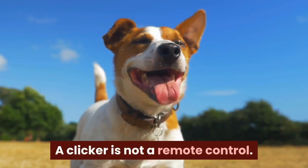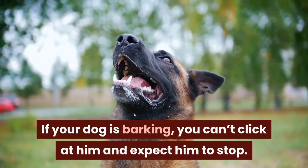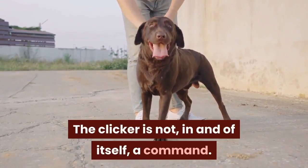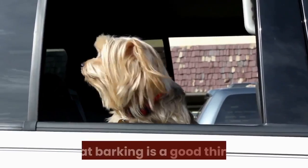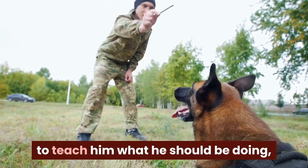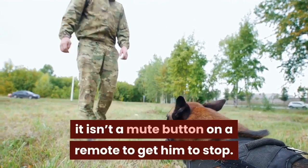It can't be used to stop bad behaviors in training. A clicker is not a remote control — if your dog is barking, you can't click at him and expect him to stop. The clicker is not, in and of itself, a command. In fact, clicking at a barking dog is more than likely going to teach him that barking is a good thing. While you can use the clicker to teach him what he should be doing instead, it isn't a mute button on a remote to get him to stop.